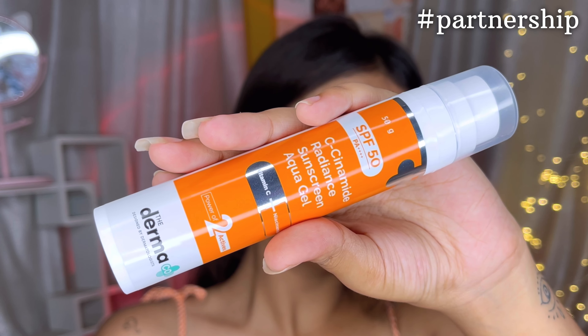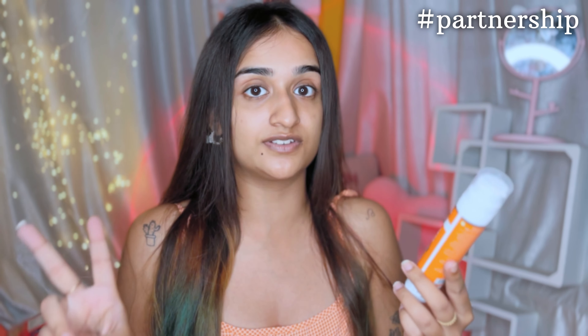The airless pump packaging doesn't let the product come in contact with air, which is much better than dropper packaging, and it helps in avoiding oxidation. It gives you a very glowy and brightened skin. Because it has active ingredients, you need to use a broad spectrum sunscreen over it — and I've got you covered. I love Derma Co sunscreens and I'm a big fan of the C Cinnamide Radiance Sunscreen Aqua Gel.